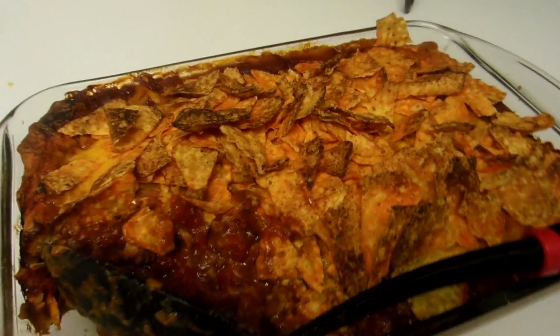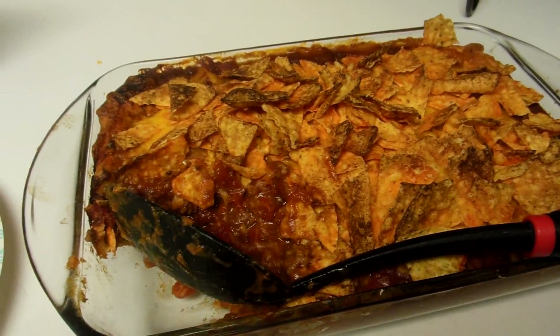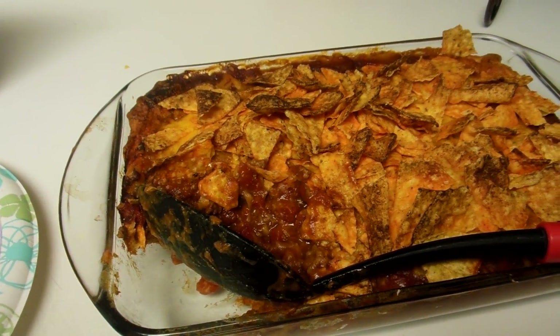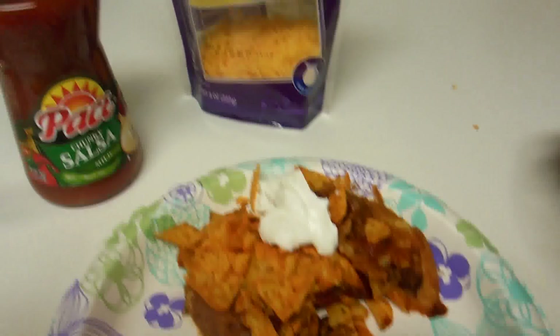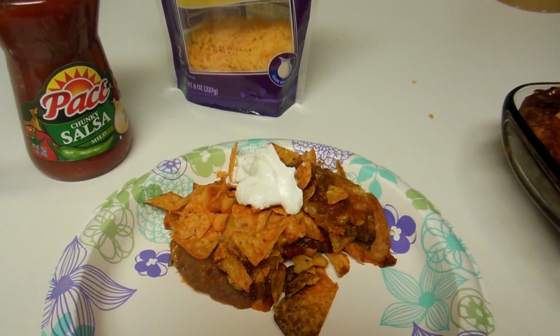Hey guys, here's what we're having for dinner tonight — it's a Dorito taco bake, another recipe I found on Pinterest. I did burn the Doritos a little bit but it's still good. It just has crescent rolls on the bottom for a crust, ground beef, salsa, refried beans, cheese, and Doritos. I topped mine with a little bit of sour cream and we have some salsa and cheese. That's gonna be our dinner for tonight.